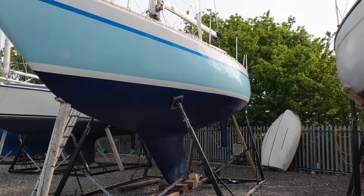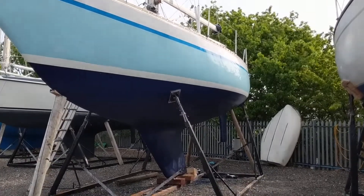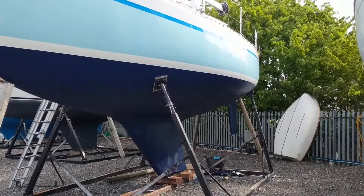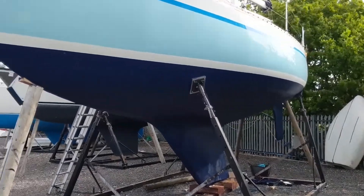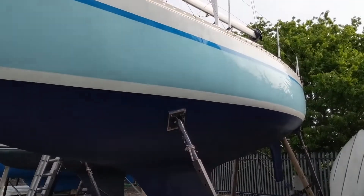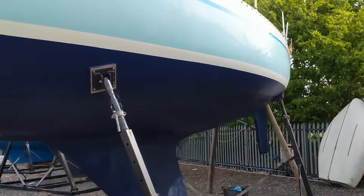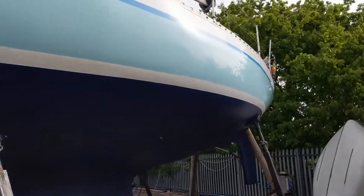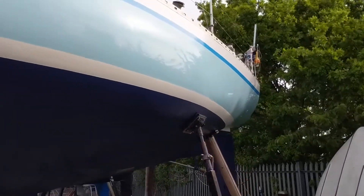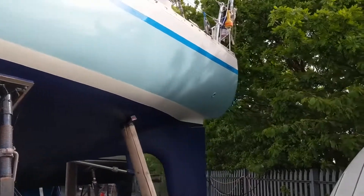Hello, this is Jane for Boatshed Essex with our Sparkman and Stevens She 36 exterior video. She's just been recently anti-fouled and presents a very well maintained and looked after example of these reputable boats.